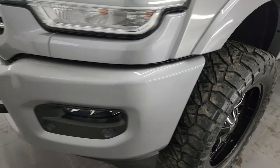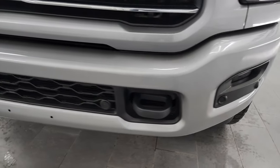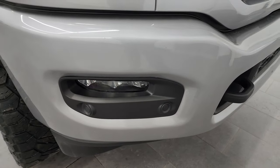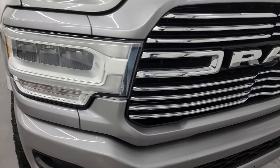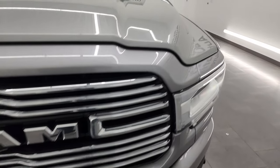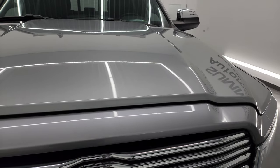Coming around the front of the vehicle, the Sport package gives you the painted front and rear bumpers. You also get the front bumper parking sensors, the LED fog lamps, headlights, and running lights. We'll turn all those on at the end of the video so you can see just how nice and bright they all are.